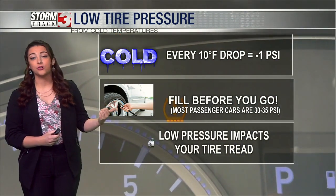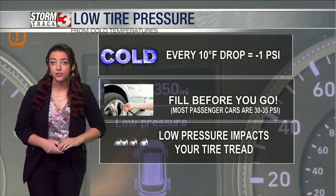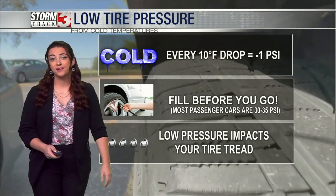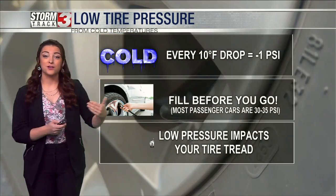If you don't know how much PSI your car tire takes, you can look it up in your driver's manual. If you don't have one, look up your car make and model. Also, did you know that low tire pressure can cause more wear and tear on your car and your tread?